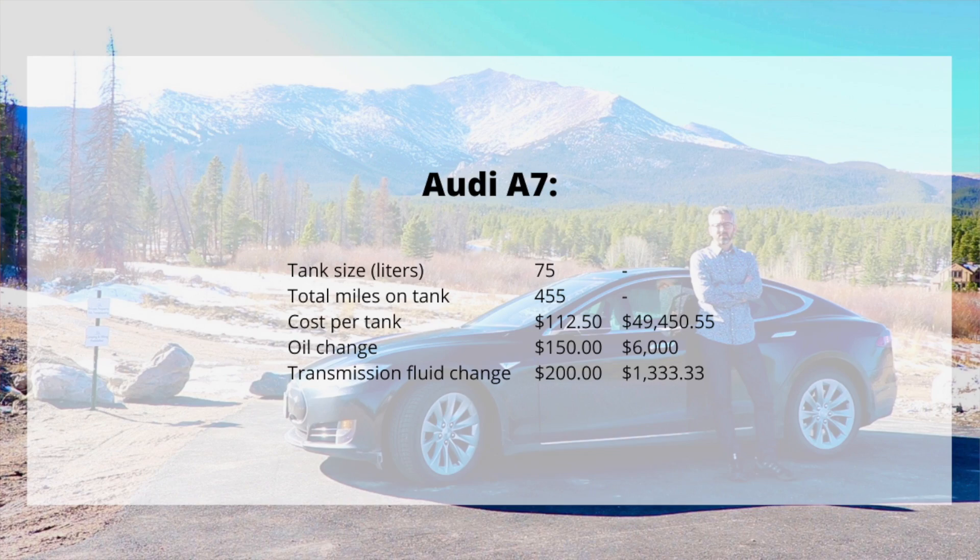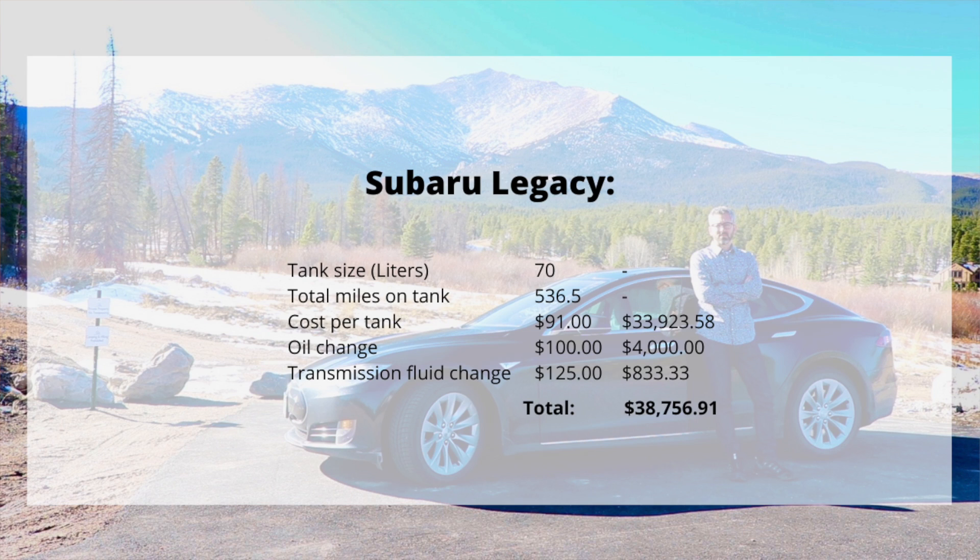After posting some preliminary numbers on Twitter and getting feedback, it got me thinking — what would it cost if I lived in Europe, where fuel prices for gasoline vehicles are more expensive due to taxes? So I did some quick analysis. The cost per tank for the Audi A7 in Europe would be $112.51, and over 200,000 miles that's $49,450. Oil changes I estimate at about $150, totaling $6,000 over 200,000 miles. Transmission fluid changes at about $200 each would cost $1,333, for a total of $56,784. The Subaru Legacy in Europe I estimate at $91 per tank, totaling $33,923 over 200,000 miles. Oil changes at $100 total $4,000, and transmission fluid changes at $125 total $833, for a grand total of $38,757.